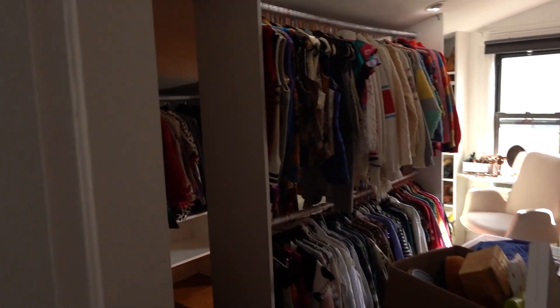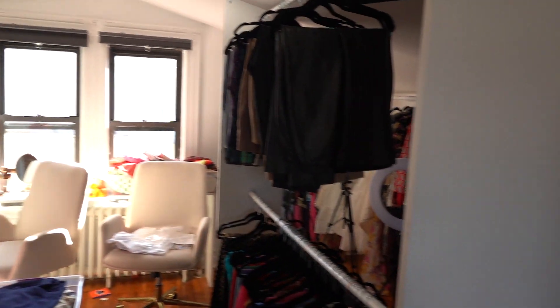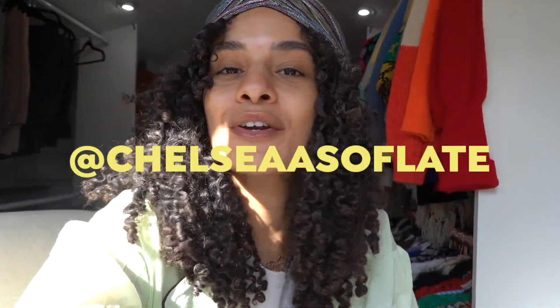Ready for this? Here she is in all her messy glory. Welcome to my closet, y'all. What up, YouTube fam — it's Chelsea from Chelsea as of Late. Welcome to my channel. If you're new here, we're all about thrifting, secondhand shopping, and having fun with our fashion.